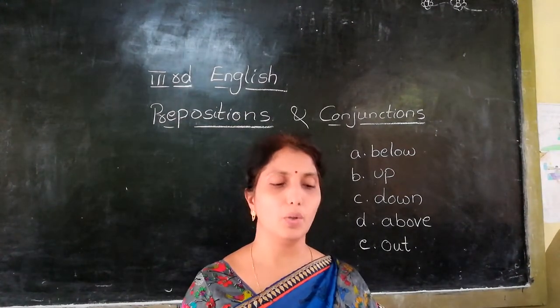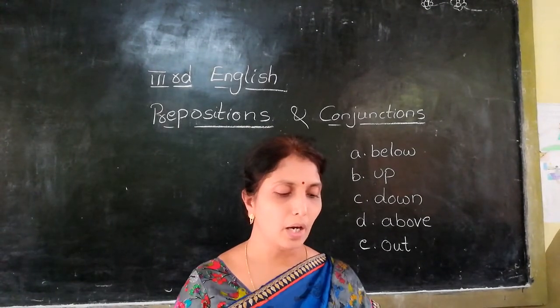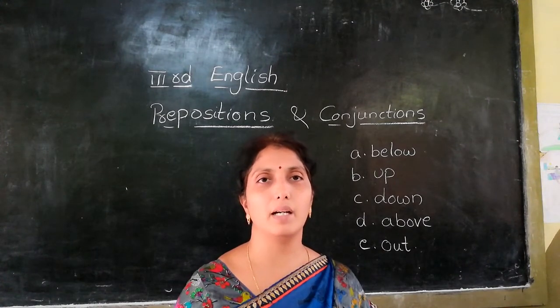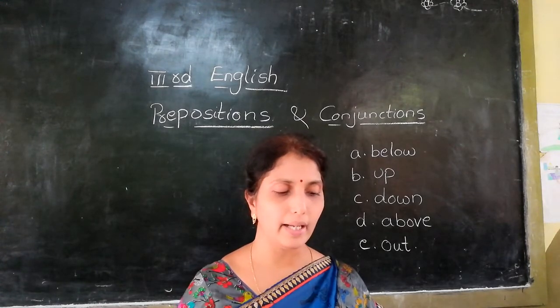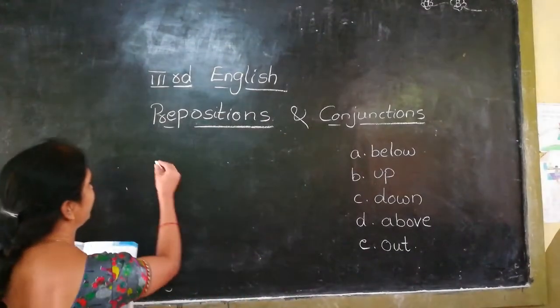Write the correct preposition to complete the sentences given below. Do you think it is a good idea to ban smoking dash public places? When we talk about places we use a preposition. Do you think it is a good idea to ban smoking at public places? Yes, so we use 'at'.